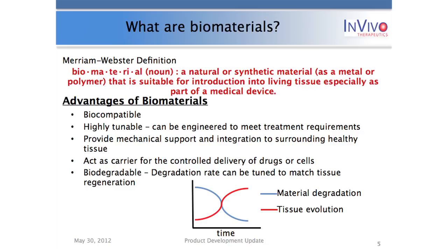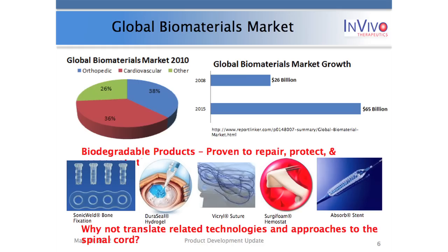Biomaterials are not a new topic. In fact, in 2008 it was a $26 billion market focused primarily in the orthopedic and cardiovascular space, and reports suggest this market is expected to triple in the next three years. Some products currently on the market that have proven extremely safe include screws, dural sealants, bioresorbable sutures, and drug-eluting stents. At InVivo we're asking: why not translate these marketplace successes to approaches for treating spinal cord injury?